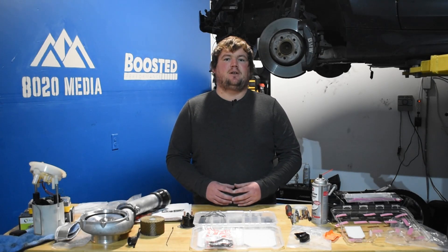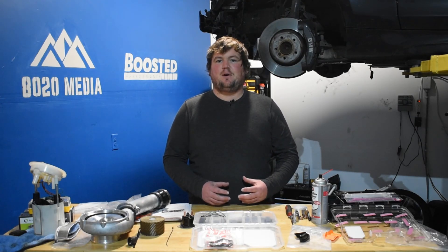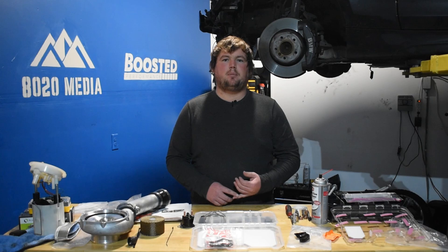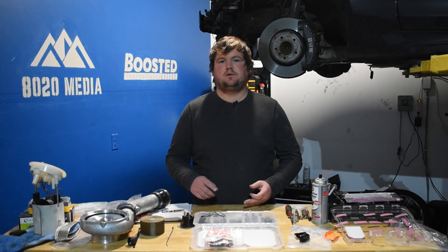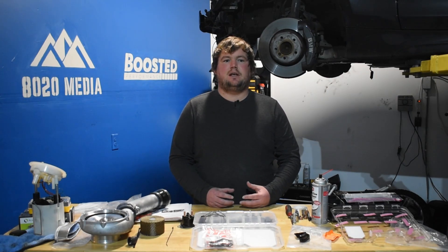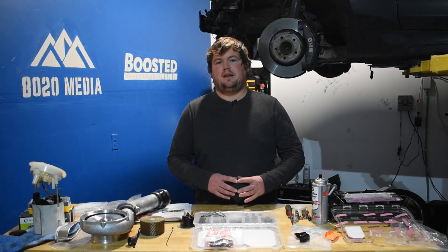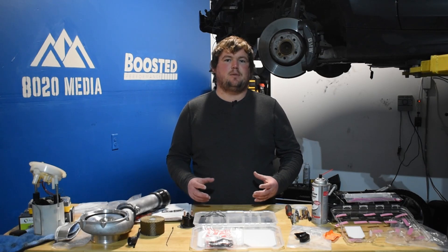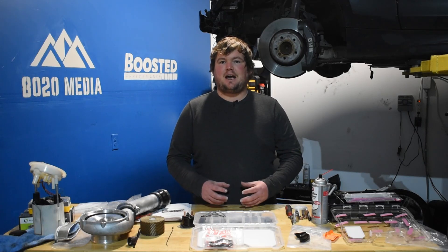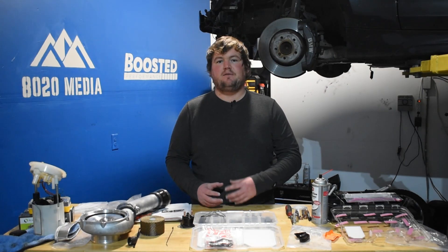Moving on to reliability — this is where the B58 gets a huge win. The N54 is not well known for reliability and runs into a ton of issues. Especially in the early days it had a lot of high-pressure fuel pump problems, fuel injector issues, turbocharger failures, and wastegate rattle, along with cooling system leaks, oil leaks, and boost leaks. Basically, the N54 is very strong internally, but anything outside of the engine is known to be problematic — and it basically can and probably will go wrong at some point.